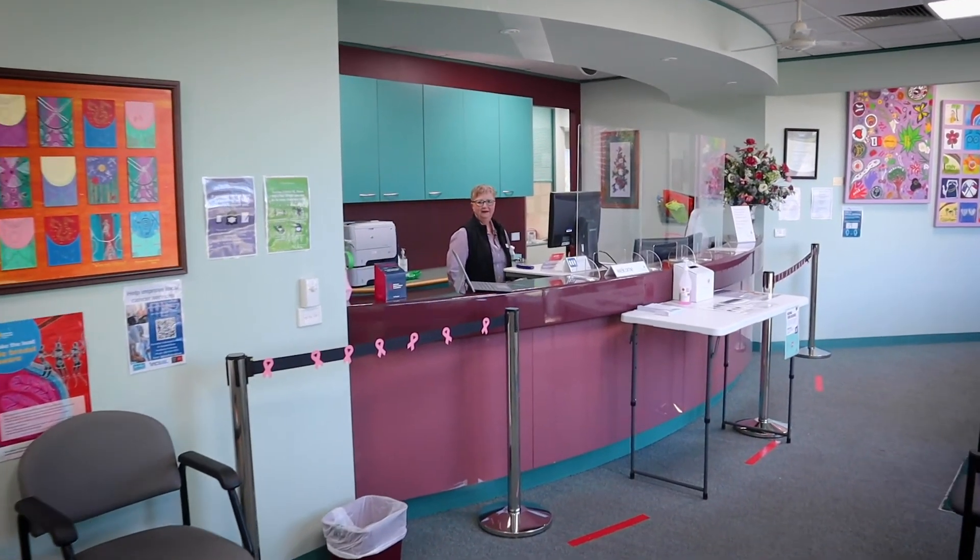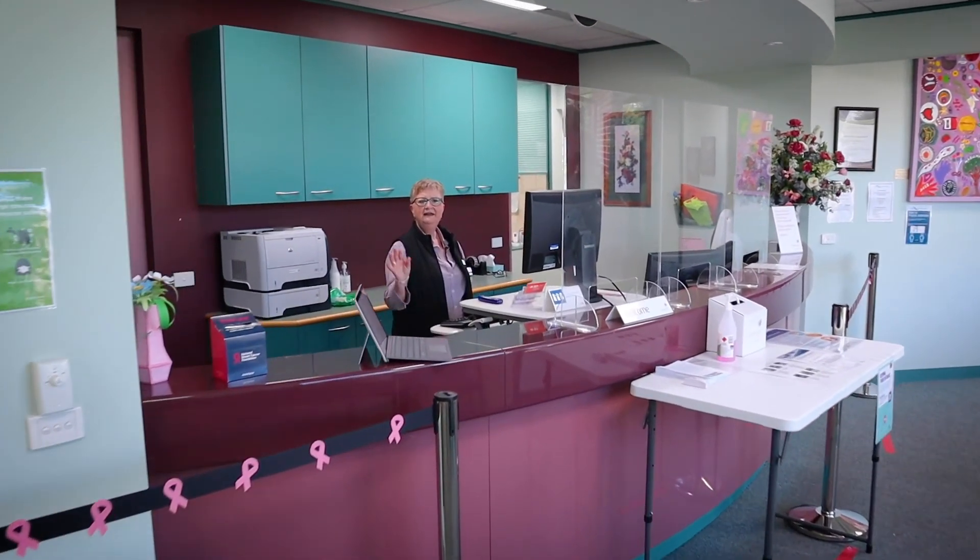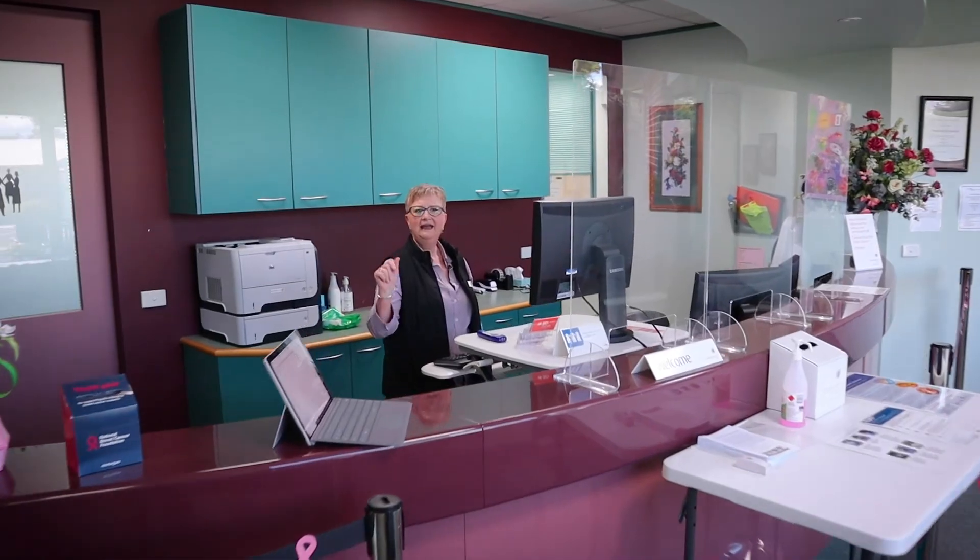The radiographer concludes: 'Fantastic, we're all finished. Thank you very much for putting up with that manoeuvring and pressing again. You can get dressed and go. You don't need to see reception — you can just walk out the door.' Kay feels empowered to know all she can about her health, and regularly scheduled breast screening is a big part of maintaining her wellbeing.